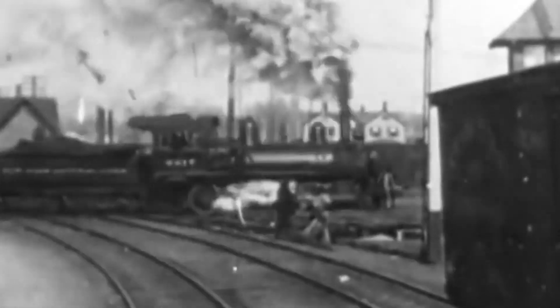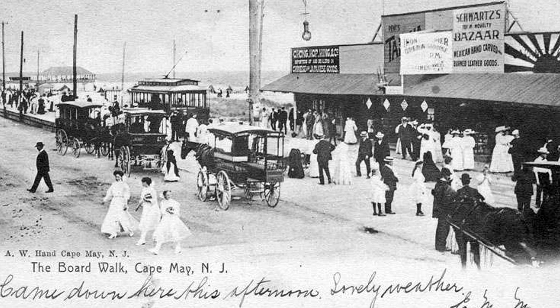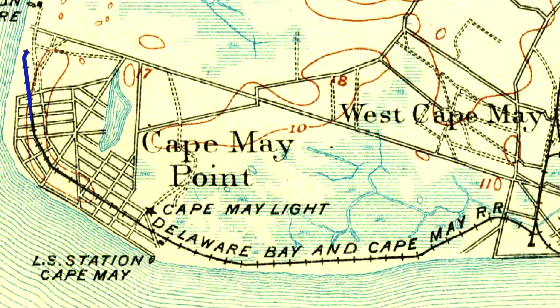While most railroads were building tracks on solid, dry ground, the railroads of Cape May County in New Jersey were building on the sandy beaches off the Atlantic Ocean. In 1879, the Delaware Bay and Cape May Railroad began operating a standard gauge line from Alexander Avenue near a steamboat landing, southeast along the beach to downtown Cape May.